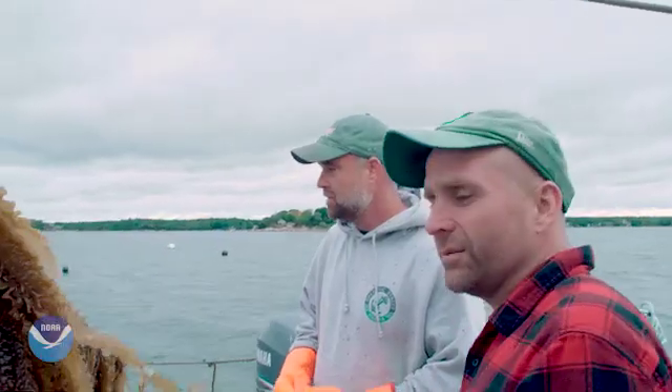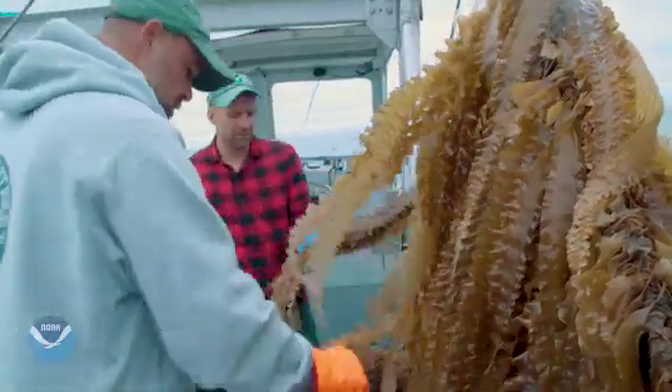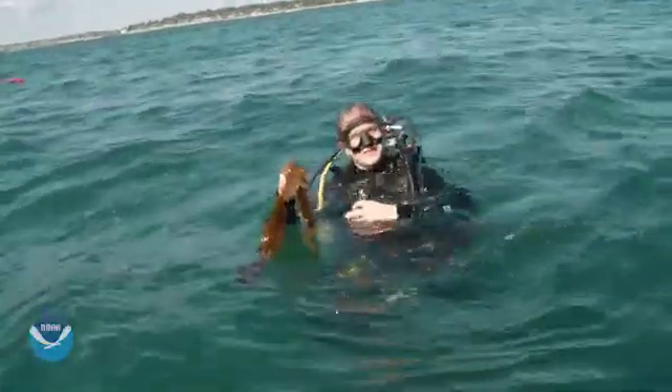Once you get over the embarrassment of growing vegetables, it's beautiful stuff. I'm actually proud of this. The chefs are loving this whole leaf. We love kelp because of how fast it grows and what season we're able to grow it in.